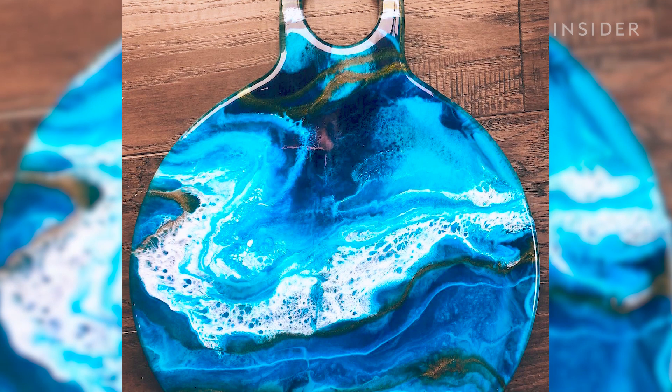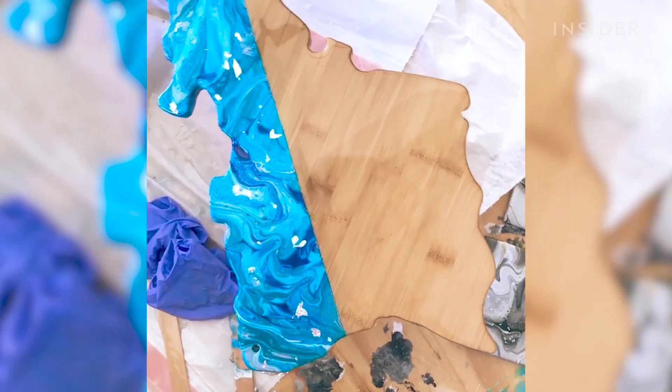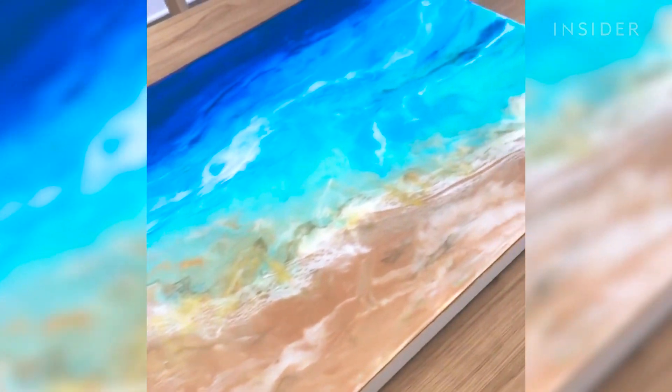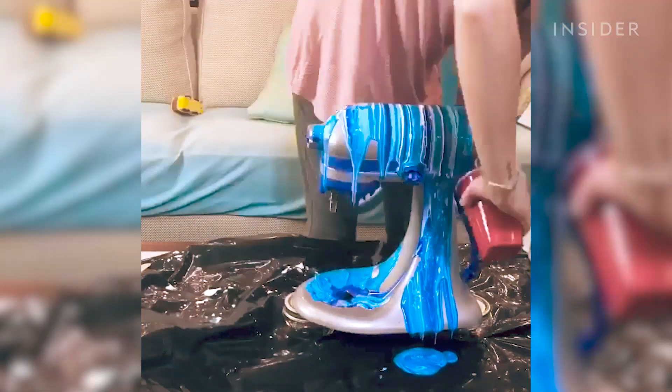Another thing that I really like to do are custom cheese boards. These can have everything from beach art to different resin colors, and I really love that you can add a pop of the beach to your house. And I even got crazy enough that I painted my KitchenAid mixer.